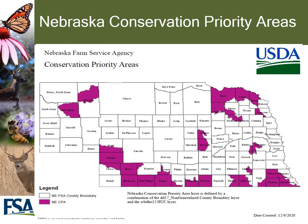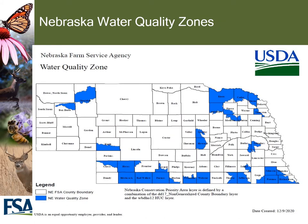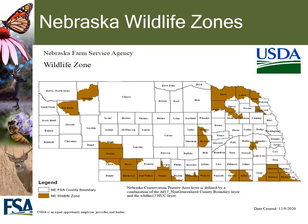This slide contains a map of the conservation priority areas in Nebraska. Anything within the purple area would be considered land in the CPAs and therefore eligible for general CRP. CPAs are comprised of water quality zones, air quality zones, and wildlife zones. Nebraska also has wildlife zones as highlighted in tan color on this slide.